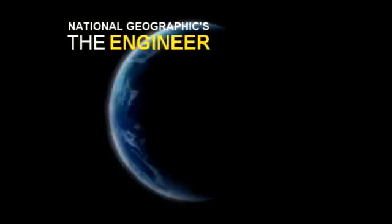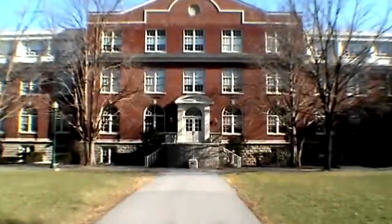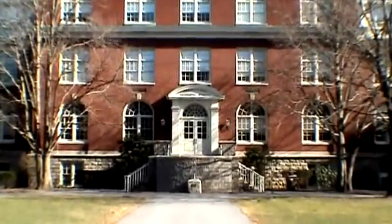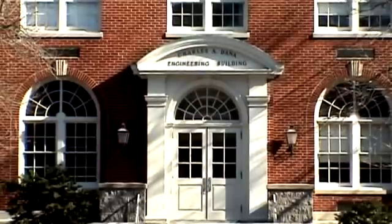Today we explore the mysterious world of the rare Bucknellian Electrical Engineer. The only scientific documentation of these creatures has been captured here in the Charles A. Dana Engineering Building. Known by the scientific name Engineer Bucknellian Electricus, this species has been dated back as far as 1893.